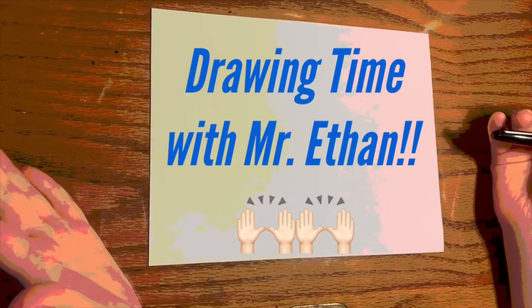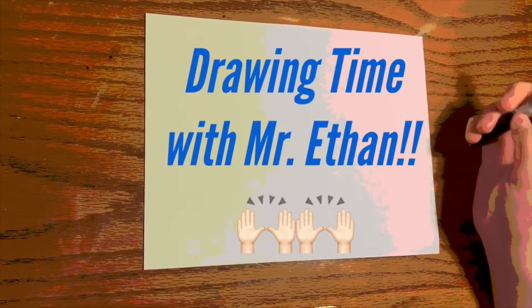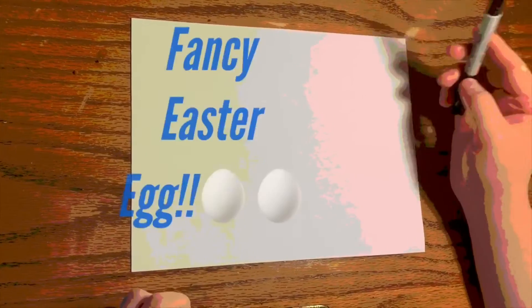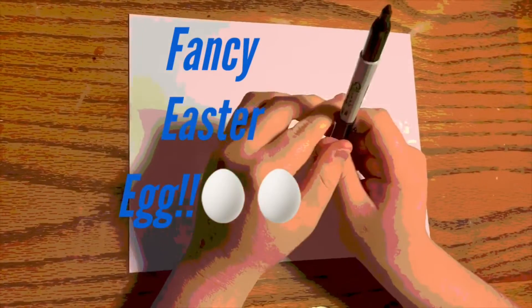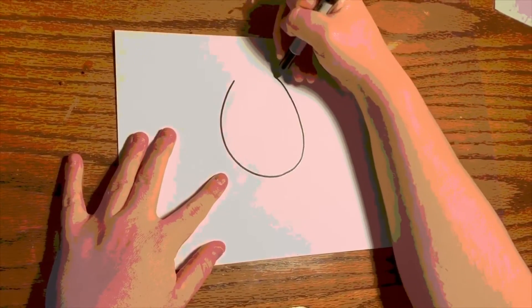Hi, Kids Block. Welcome to Easter Sunday. Today I'm going to be showing you how to draw an Easter Egg. Alright, so first off, I want everyone to grab a pen or pencil, just like last time. Now I want you to start off by drawing a big oval, but like an egg.